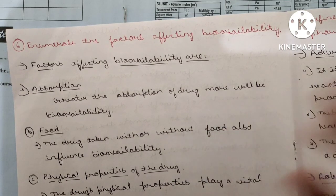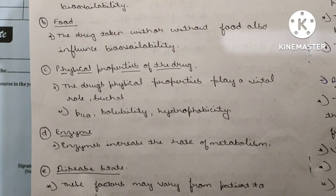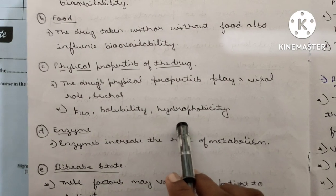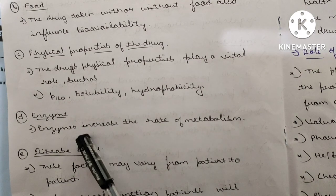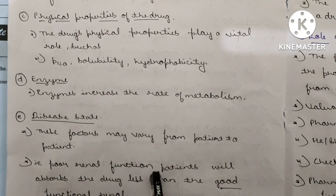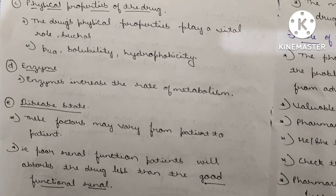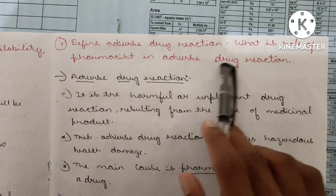Physical properties play a vital role, such as pKa value, solubility, hydrophobicity, and temperature. Enzymes increase the rate of metabolism and are also a factor. Regarding disease state, these factors may vary from patient to patient — for example, patients with poor renal function will absorb drugs less than patients with good kidney function.